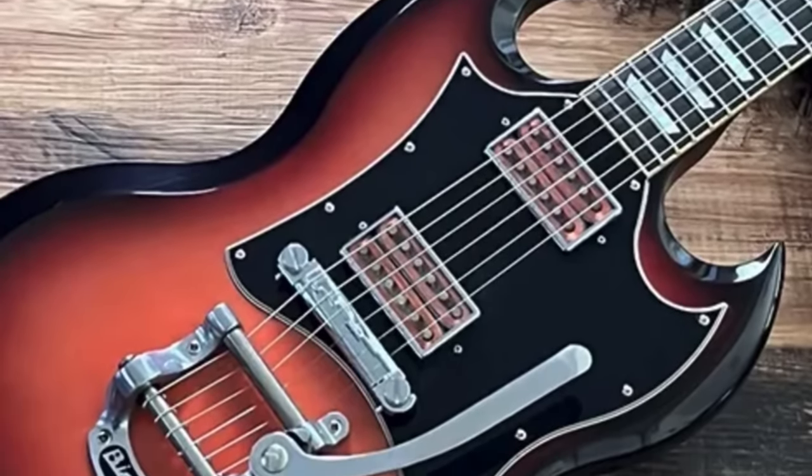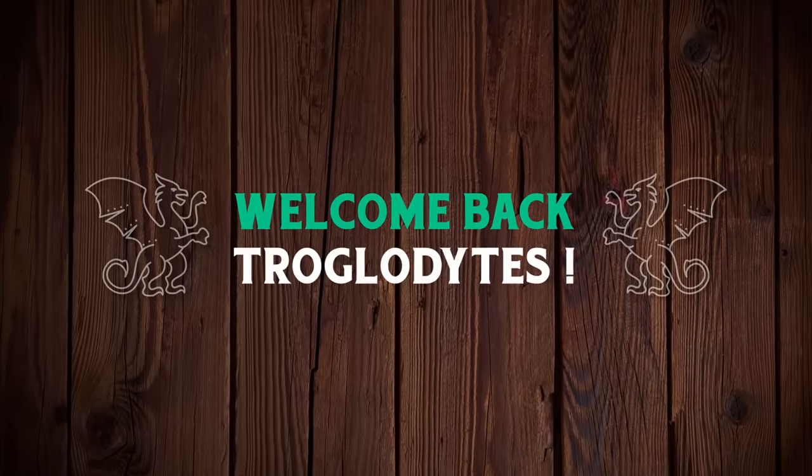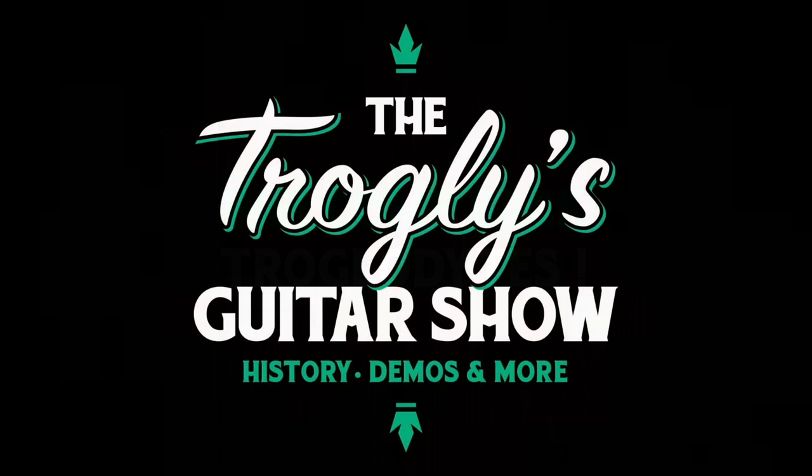You don't see this modification every day. Welcome back, Troglodytes, to your daily dose of guitar information — the Trogly's Guitar Show.